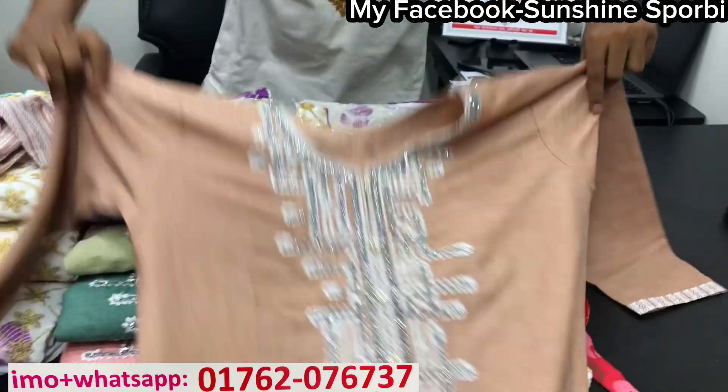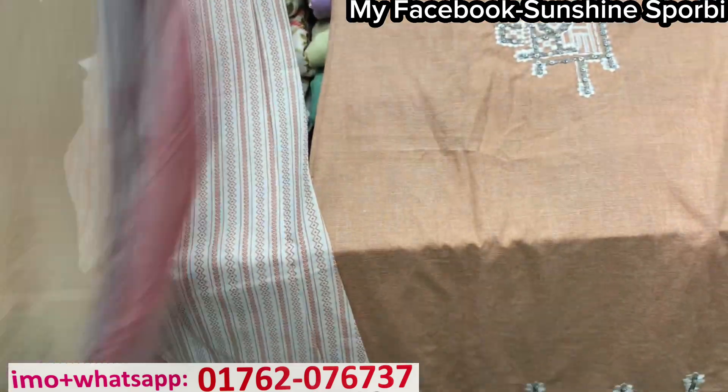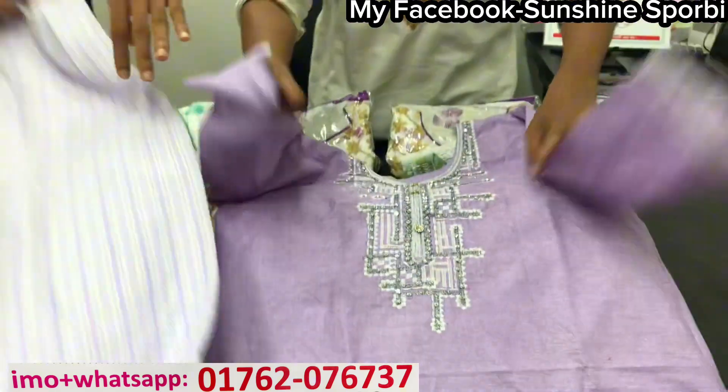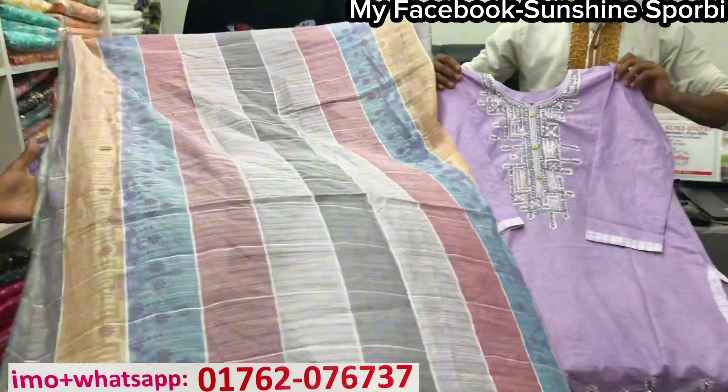This is the same — this is the biscuit color. This is the matching price. This is purple lavender color. This is the matching price.